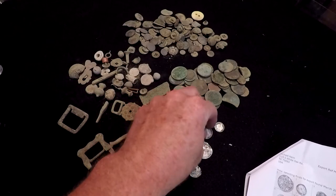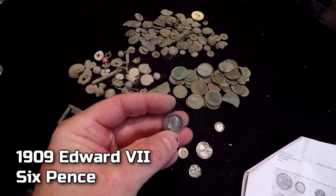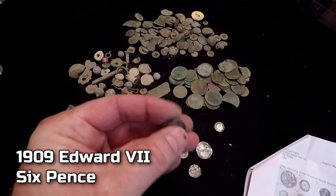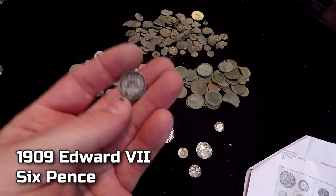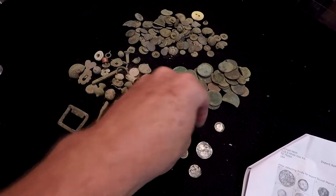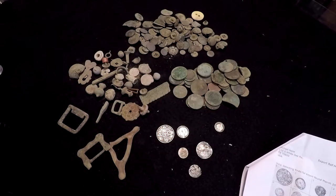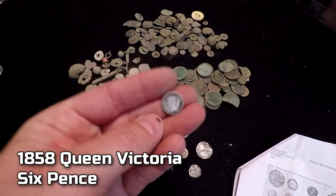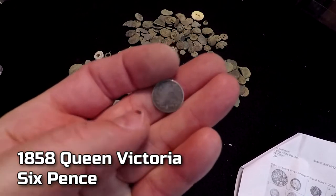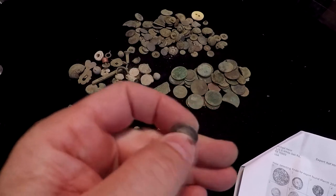Another coin that I dug here is this 1909 Edward VII. This is a milled sixpence. You'll tend to find a lot of these out there too. England just has beautiful coins, and I just love digging these silvers. And then we have a 1858 Queen Victoria. You'll dig a lot of Queen Vicky, we call her. That's a good coin as well.